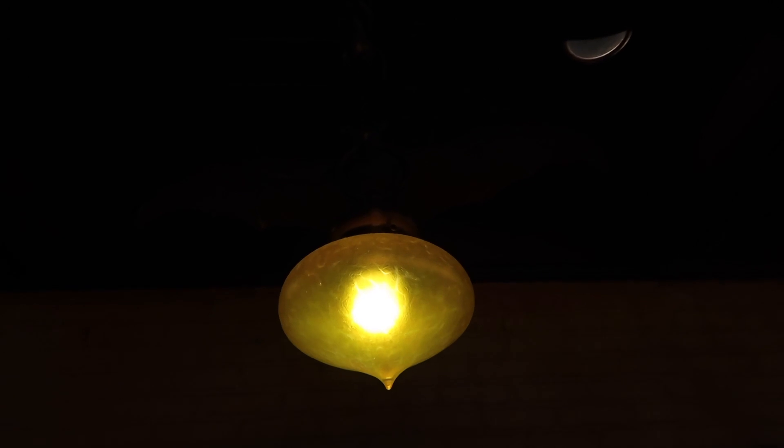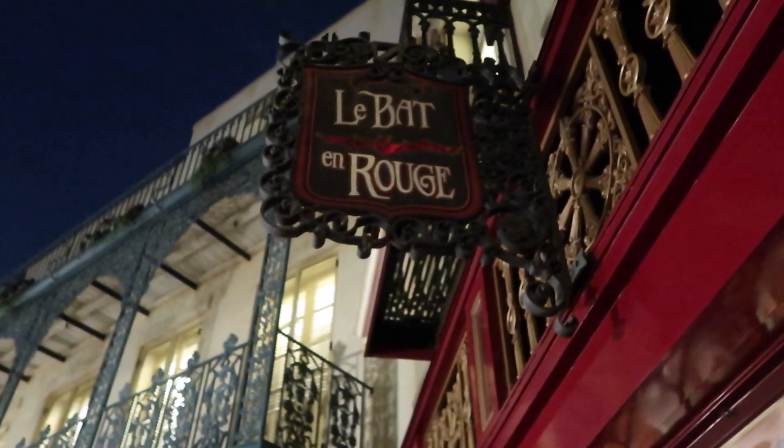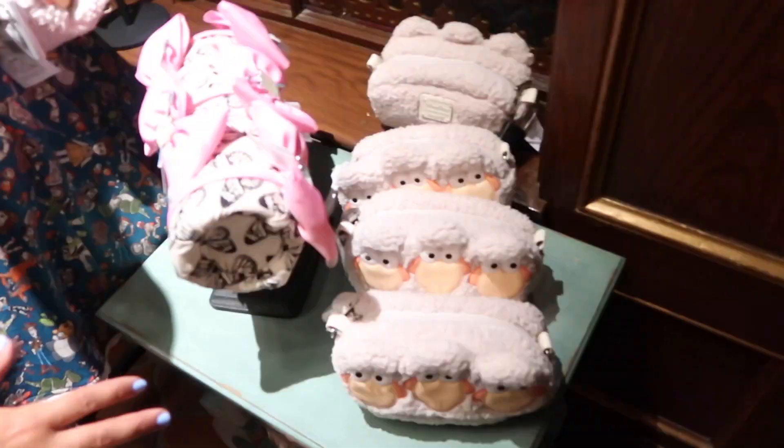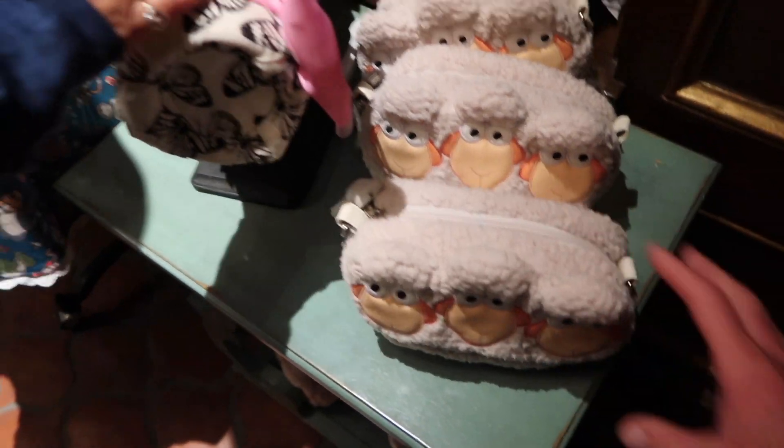Night has fallen but we are finally in New Orleans at La Bette en Rouge. There are a lot of really cute dapper dresses that are all Disney themed — they look awesome. Let's go check them out!